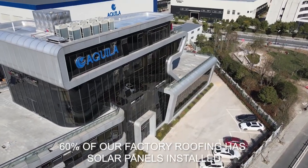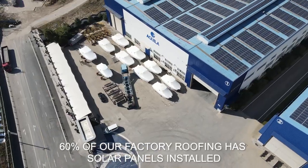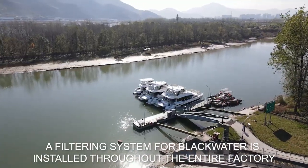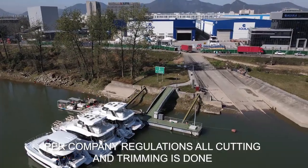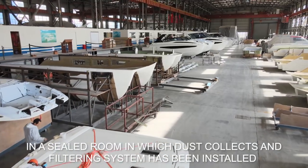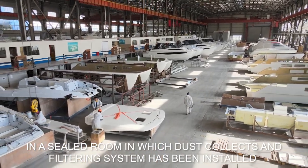For example, 60 percent of the workshop roofs have solar panels installed, providing green power supply. A filtration system for black water is installed surrounding the entire factory. As per company regulation, all trimming and cutting work must be done in a sealed room where a dust collecting and filtering system has been installed.